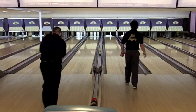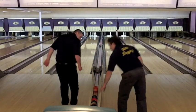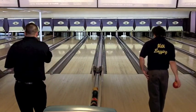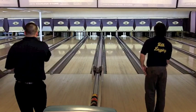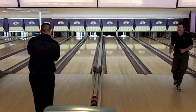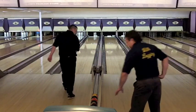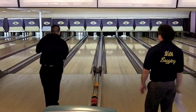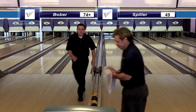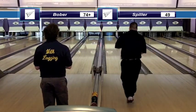Rich hits the head pin light on the 1-2 pocket side and drops 8, leaving a 3-7 with some wood that looks pretty good. Aaron drops 6. The wood might go into the 7 — well, that was probably not how Rich intended to play it, but it went down. He went way over on the right side of the 3-pin and kicked some wood into the 7. In any case, it's a spare for Rich Bober. After 5 boxes he leads 74 with a ball working to Aaron Spiller's 49.